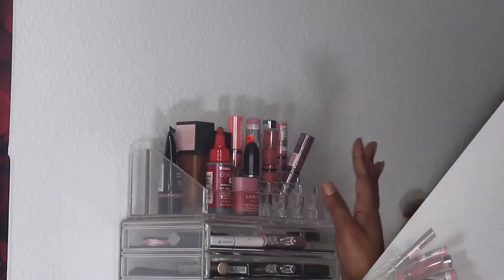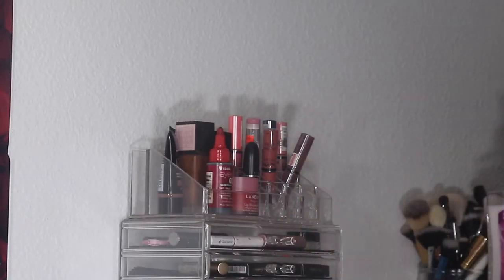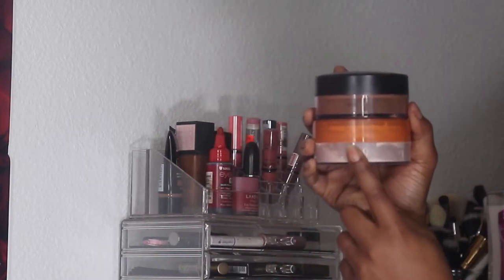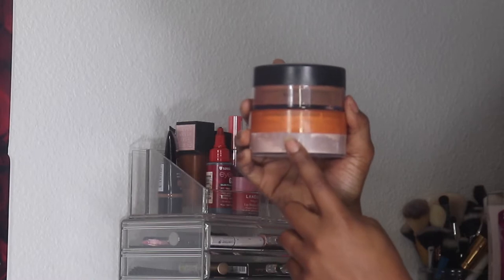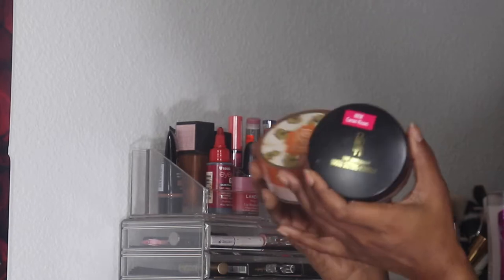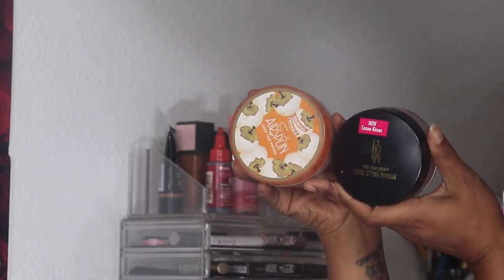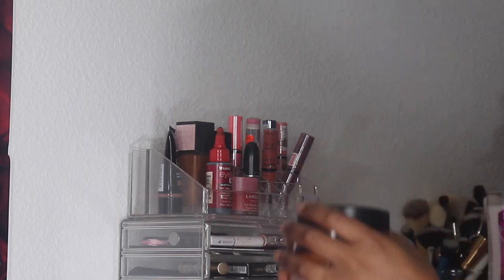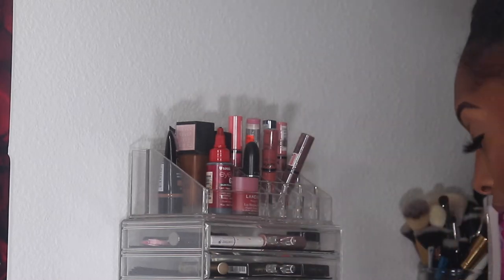I went ahead and pulled out all the items I want to put back, as well as the products I want to replace them with. For starters, we're going to replace — and put back — the Cody Airspun extra translucent powder as well as the Black Radiance Cocoa Kisses translucent powder. I used both of these quite a bit in February, so I'm good on those.